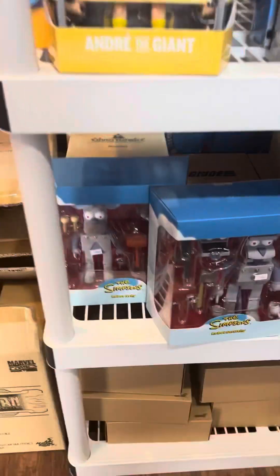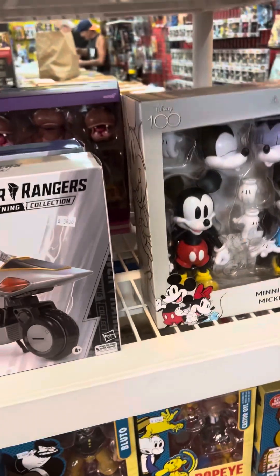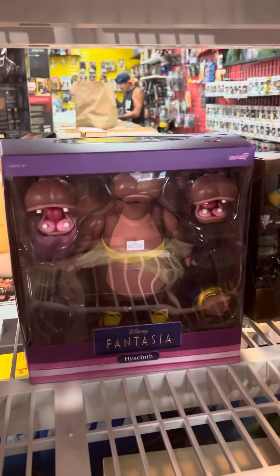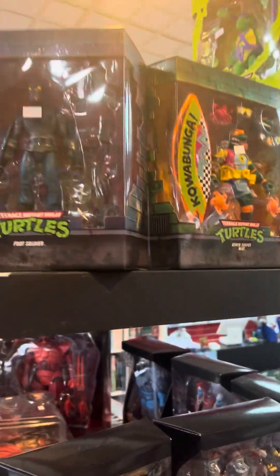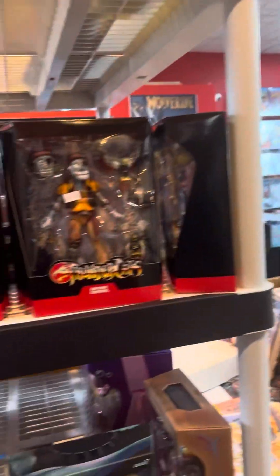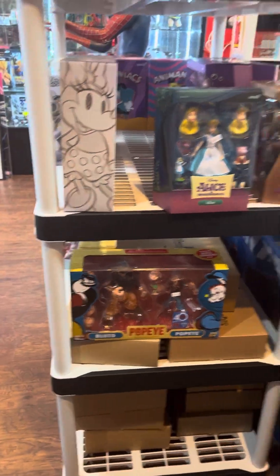Down here I got some of the Simpsons. Popeye — been had those though. Some of the Disney stuff, Fantasia, Pinocchio.